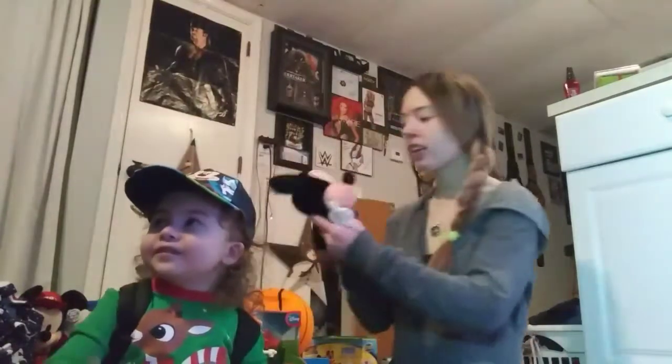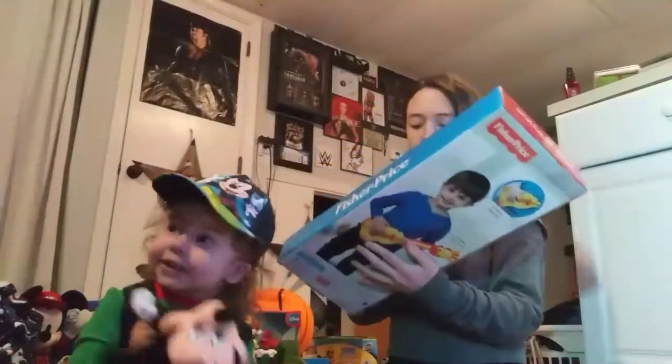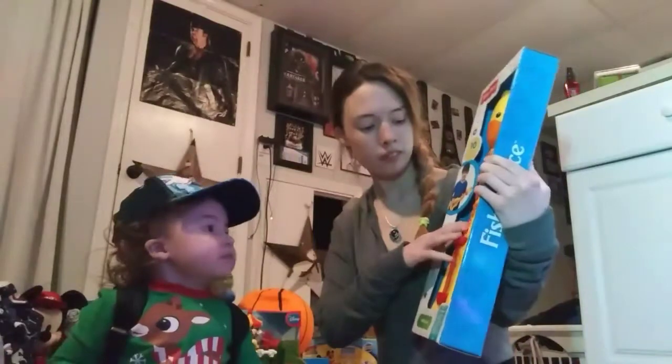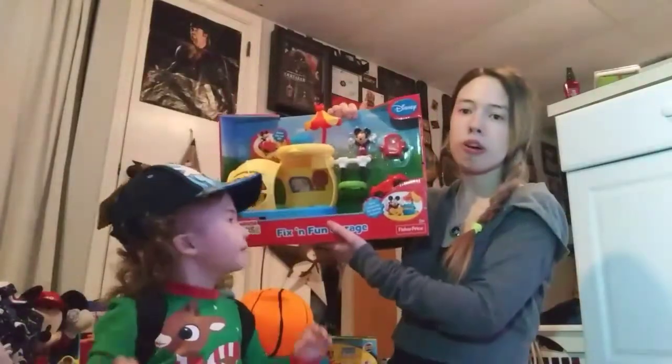Put you in there — he got a little Mickey Mouse puppet. An animal guitar, a little giraffe. A Mickey Mouse house toy.